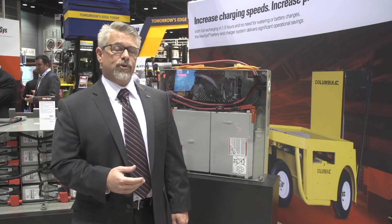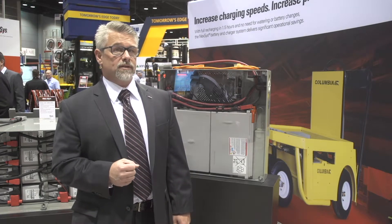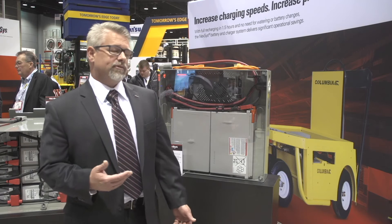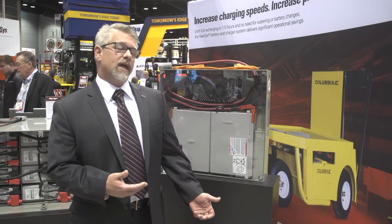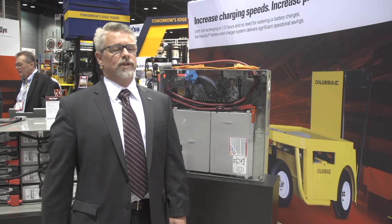If the customer does more opportunity charging and has an average depth of discharge of 40%, you will actually receive 2,200 cycles out of this battery. The Nexus battery for Enersys really represents the ability to produce a maintenance-free battery that can be opportunity charged, and we can make it in many different sizes and capacities to fit any fork truck application today.